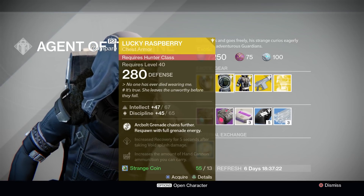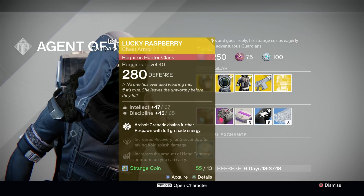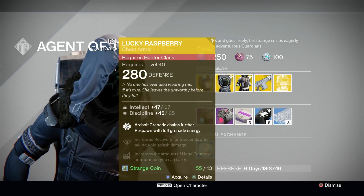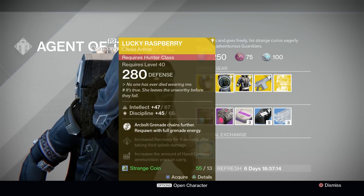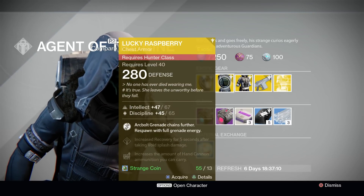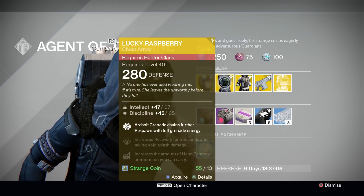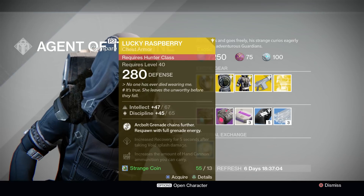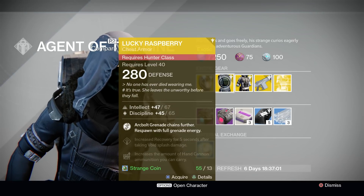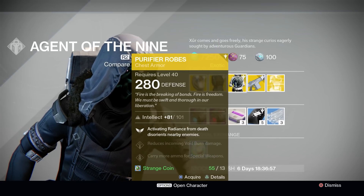Next up for you Hunters, Xur is offering the Lucky Raspberry Exotic Hunter Chest Piece. These things are amazing and they were really your only choice for exotic chest piece as a Blade Dancer in year one. They've got an intellect/discipline stat split of 67 intellect and 65 discipline. Their special ability allows your arc bolt grenades to chain further, as well as granting you full grenade energy upon respawn. They're basically a Voidfang Vestments or Armamentarium for you Hunters out there, and you should definitely pick it up.